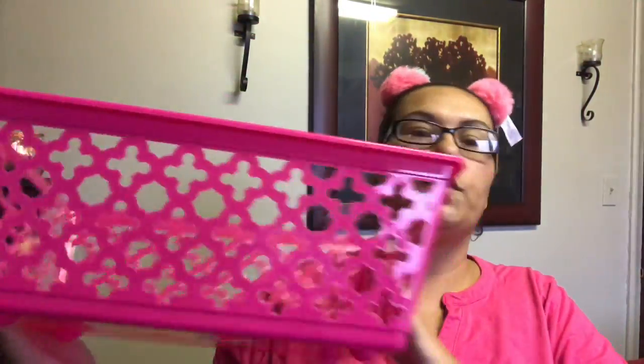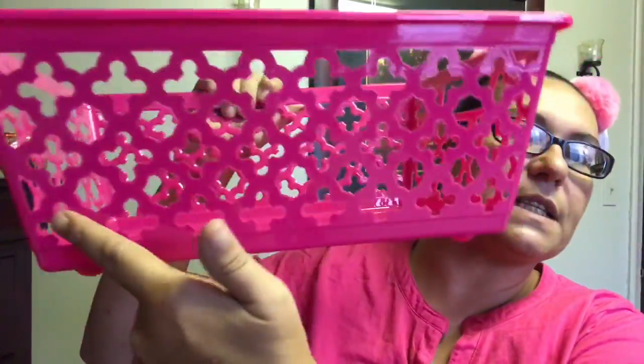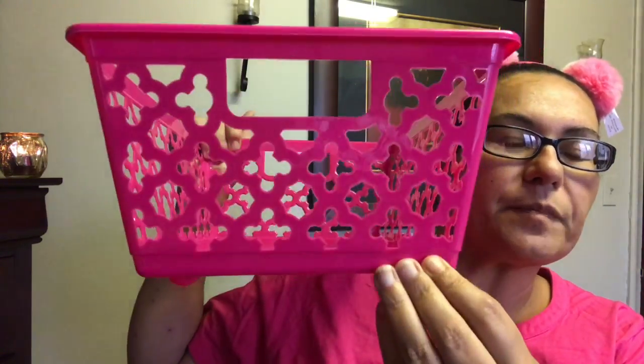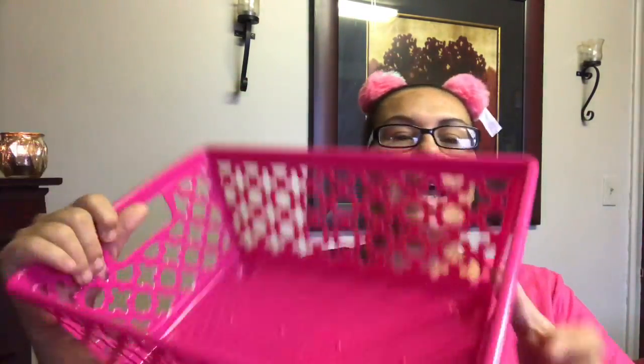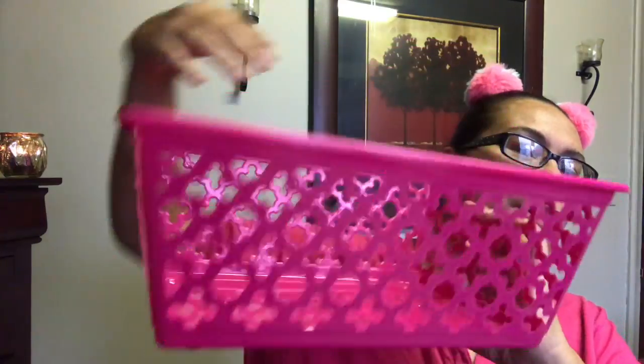My last item is this pink fuchsia basket. I love the design on it — it's very very pretty. They also had it in purple, but I went with the pink. I picked it up for storage — you could put makeup or whatever you'd like in it. It's a good size and very deep.